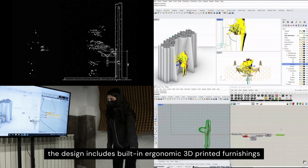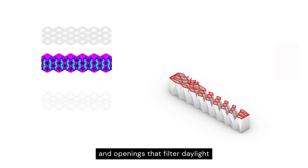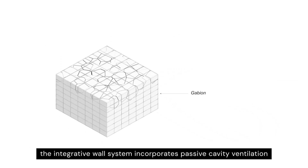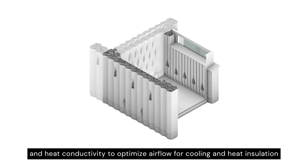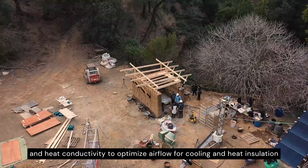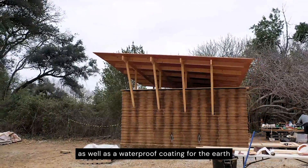The design includes built-in ergonomic 3D printed furnishings and openings that filter daylight. The integrative wall system incorporates passive cavity ventilation and heat pond activity to optimise air flow for cooling and heat insulation, as well as a waterproof coating for the earth.